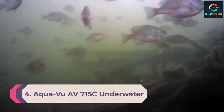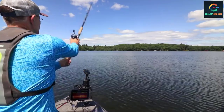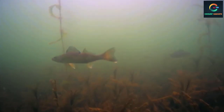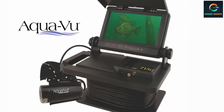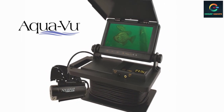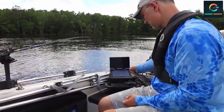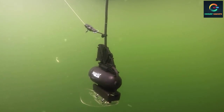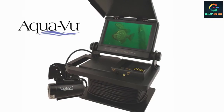Number 4: AquaVu AV715C Underwater Viewing System. For a professional-grade underwater monitoring camera, AquaVu is one of the best brands you can trust. The AV715C comes with an IP67 waterproof 7-inch HD LCD screen that also offers RCA video output so you can connect it to a larger screen. It features a 50-foot-long cable for deep water searches and comes with a carry bag. The all-new XD camera housing has an adjustable fin design, and uses an Opti-RX lab-quality lens for clear video. The 7,000mAh battery provides up to 10 hours of backup.